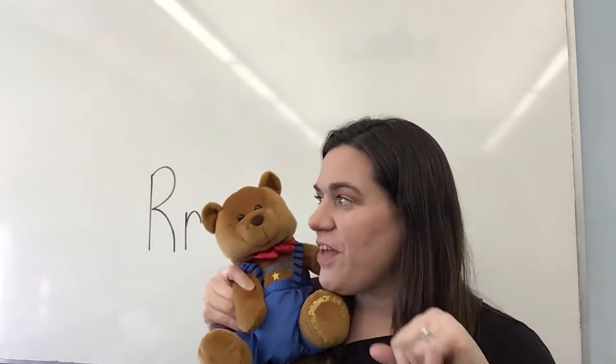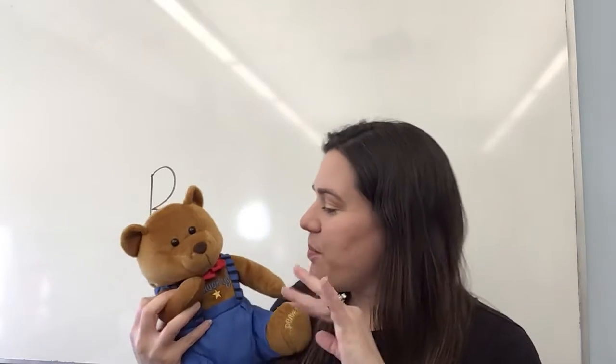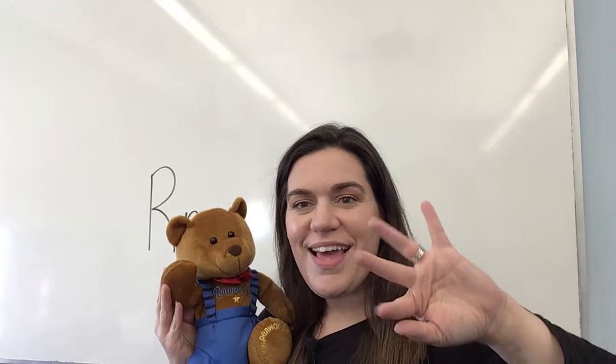Wake up, fingers, wake up, fingers, wake up, fingers, and wiggle, wiggle, wiggle. Wake up, fingers, wake up, fingers, wake up and wiggle in the morning.